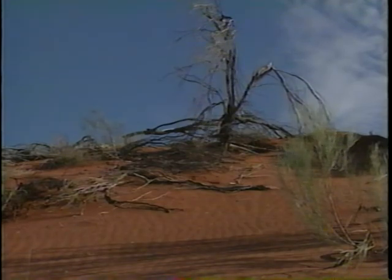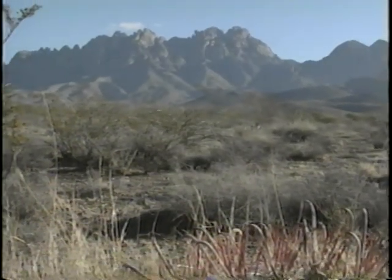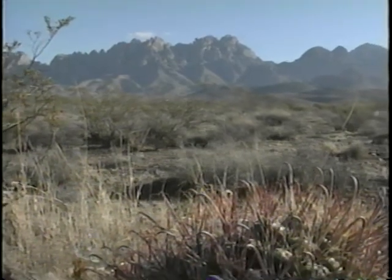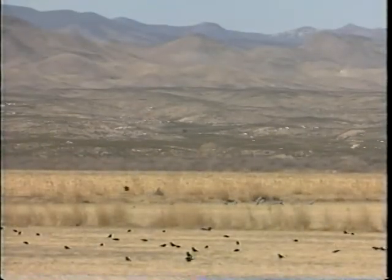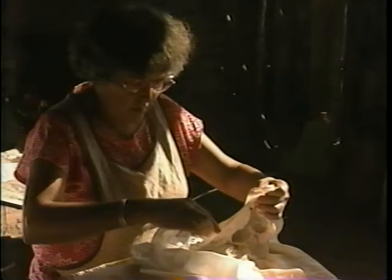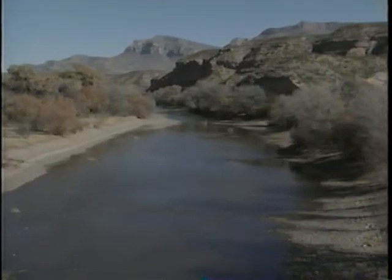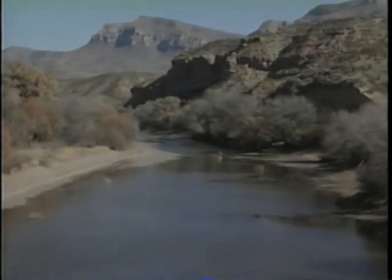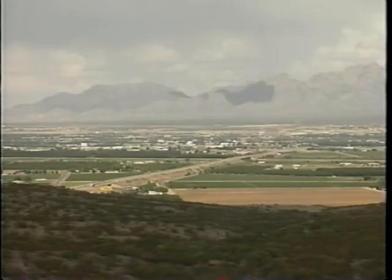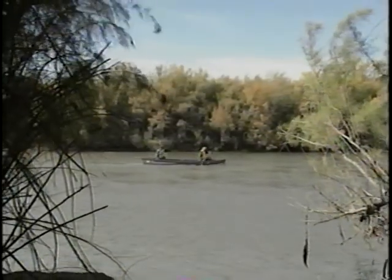About one-third of our planet's landmass is arid. These ecosystems are as complex as they are varied and are home to an astonishing number of plants, animals, and human cultures. Yet within most of these highly varied desert ecosystems, it is the rivers that are the vital lifelines in these parched environments. They provide water to support communities, wildlife populations, agriculture, transportation, and industry.